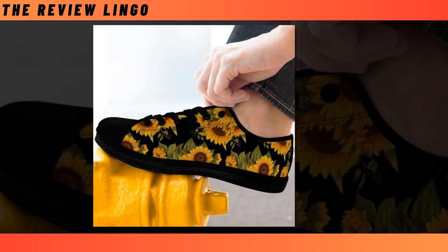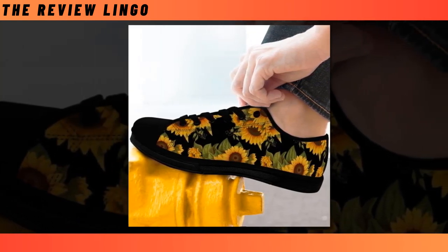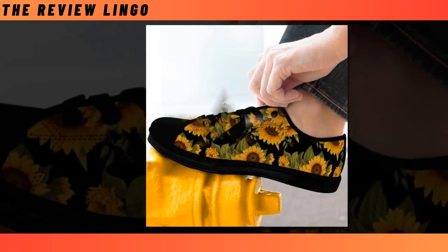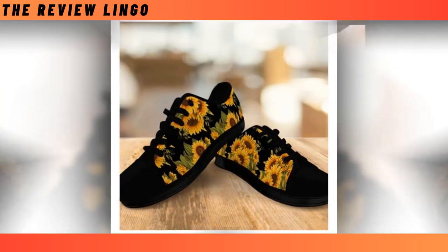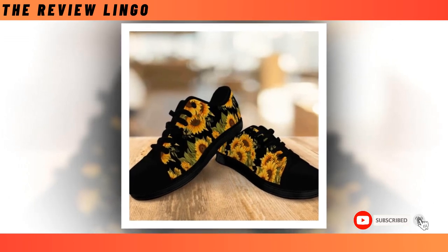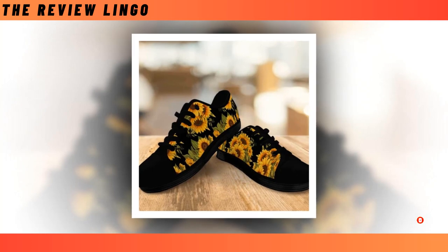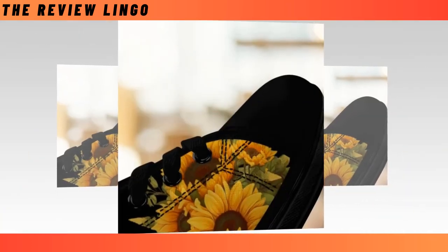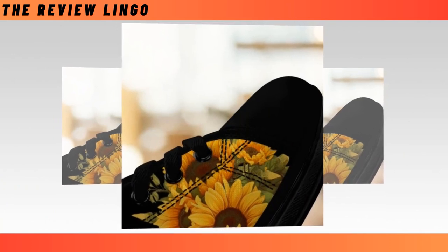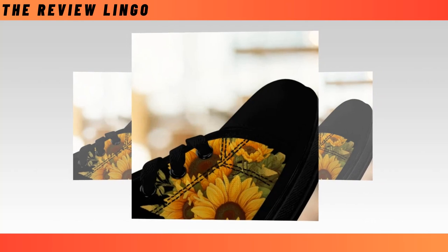You will find the product link in the description and comment box. Sunflower black low top shoes — no one can deny that a pair of low top shoes will always be a must-have in every wardrobe. Whether buying for the first time or looking for an alternative, you're at the right place. Our black low top shoes have classic lace-up designs that never go out of style, with a relaxed and cool look that partners well with outfits from smart casual to distressed jeans.